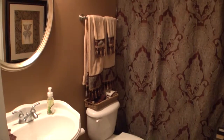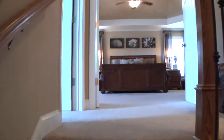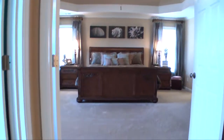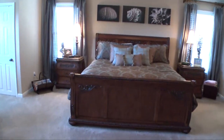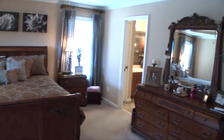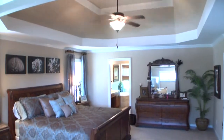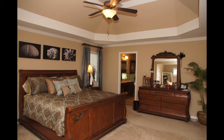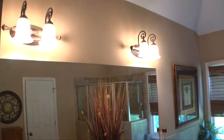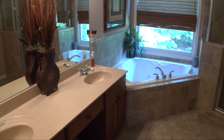A full bath and a guest bedroom are also on the main level. Upstairs, we find four more bedrooms, including this huge master with sitting area. A ceiling fan and a full tray ceiling serve to enhance this room. The master bath comes complete with a shower and jacuzzi tub, tile floor, and tons of room.